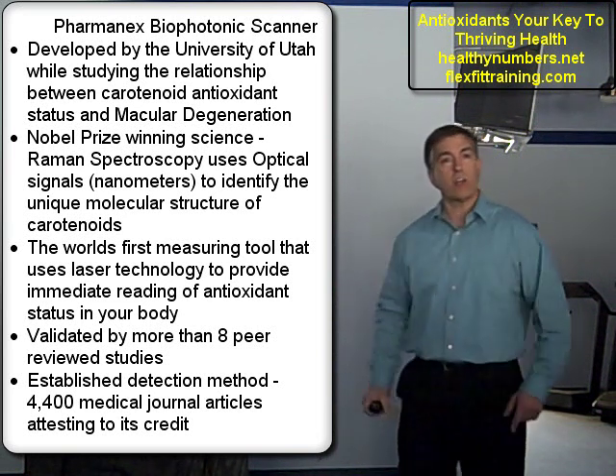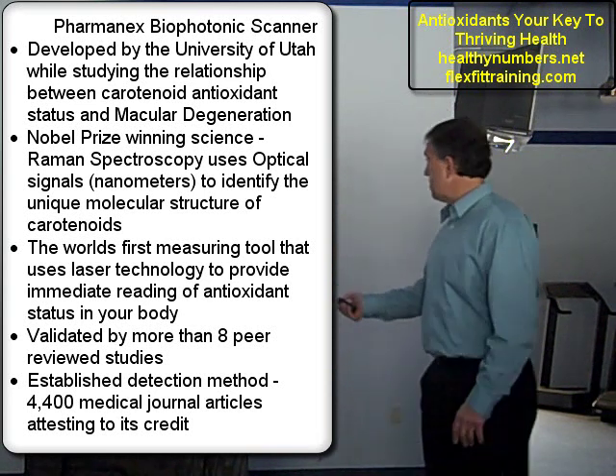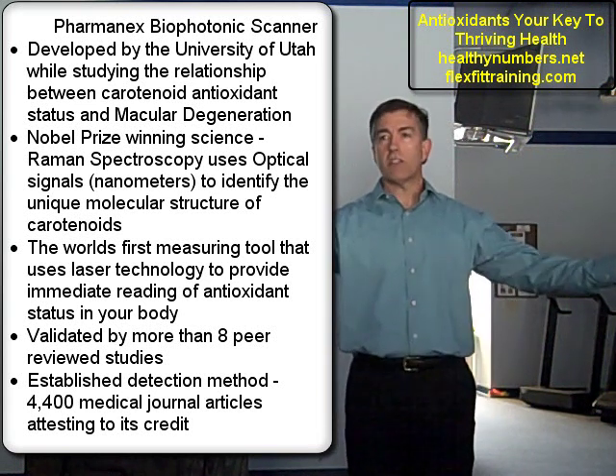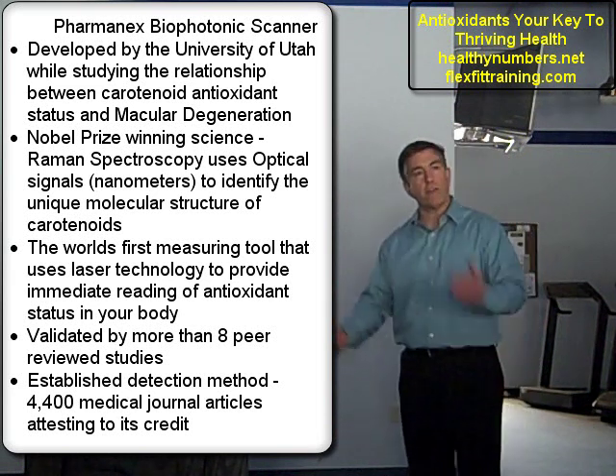Because of the colors having different frequencies, these nanometers and optic signals can figure out the original color of that fabric. So this science has been around a long time. The University of Utah just used a different application.